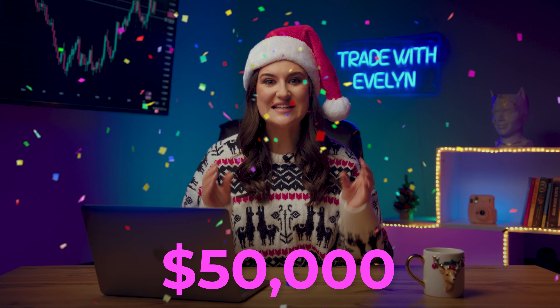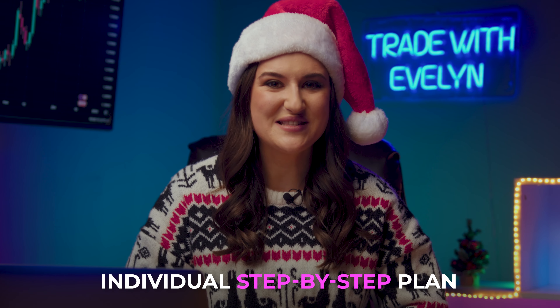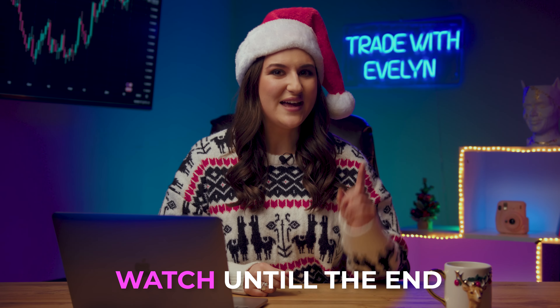And as a bonus, today I will give away up to $50,000 and an individual step-by-step plan on how to start trading to 10 of my subscribers. Watch out, you could be one of the lucky ones. Watch the video to the end and find out how to take part in the Christmas Mega Raffle. Let's go!